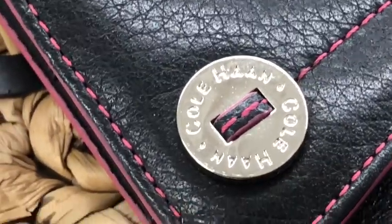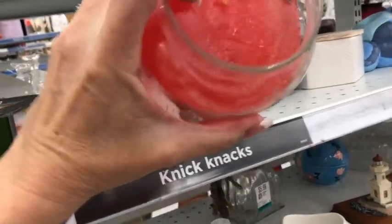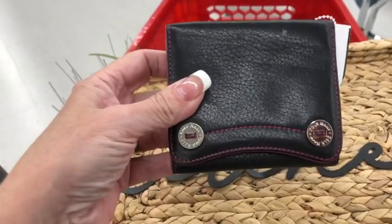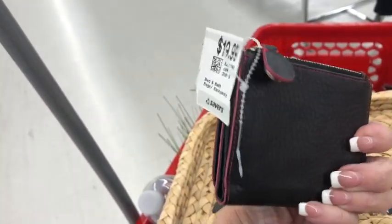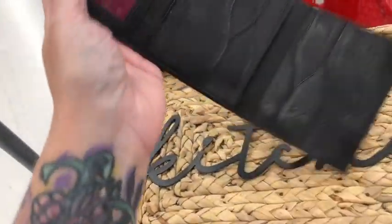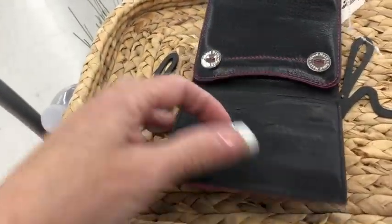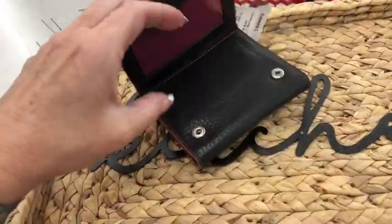Oh, let me zoom in and see what the label says — Cole Haan! Do you guys like this wallet? It's black leather with pink trim, really cool credit card slots and a change compartment. It's a pebble leather — it's expensive though, it's $20, but you can get 20% off of it. I like the pink trim on it. I don't know, what do you guys think? Should I get it or should I pass?